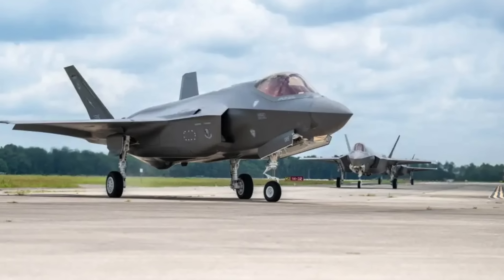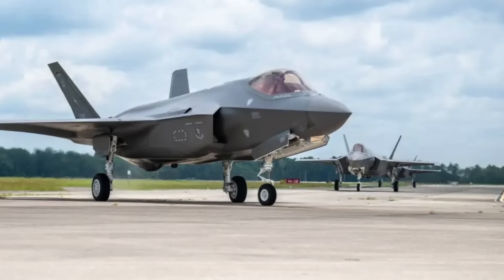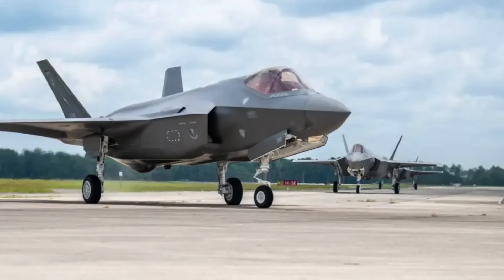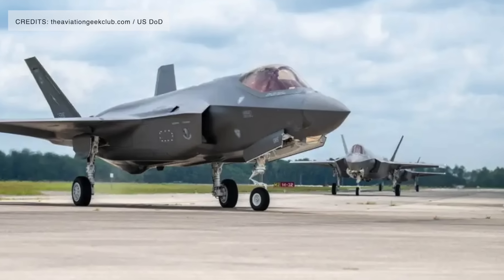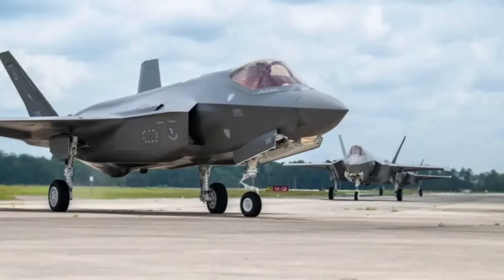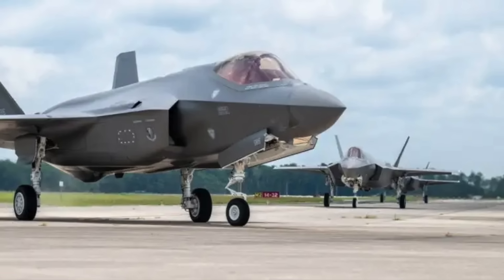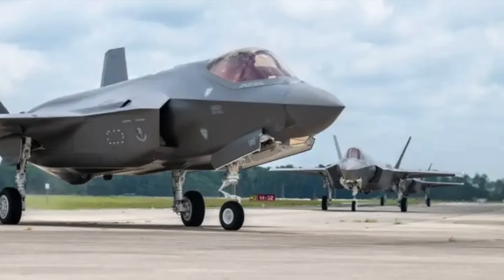On July 9th, the U.S. Air Force received its 500th F-35A Lightning II, which was delivered to the 125th Fighter Wing of the Florida Air National Guard in Jacksonville. The jet is among the first three F-35As permanently assigned to the unit, marking the transition from its retired fleet of F-15C and D Eagles.